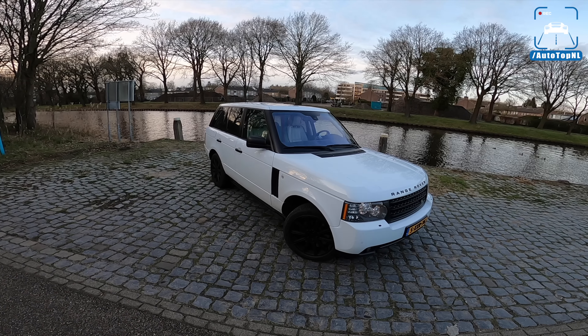Even though everyone who's had one absolutely adores it — famous YouTubers, car journalists, Jeremy Clarkson, Doug DeMuro, Harry Metcalfe — they've all had or have an L322 and love it. I've had this one for four months now; I bought it November 1st, 2019, and up until today it has cost me nothing — nothing has broken down, it still works. Hallelujah!